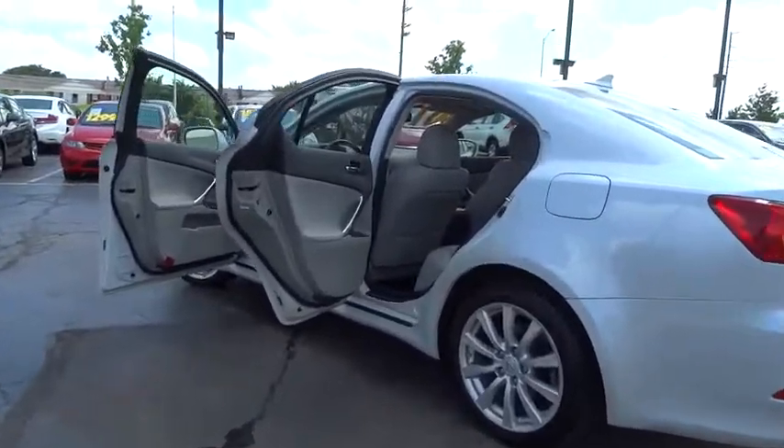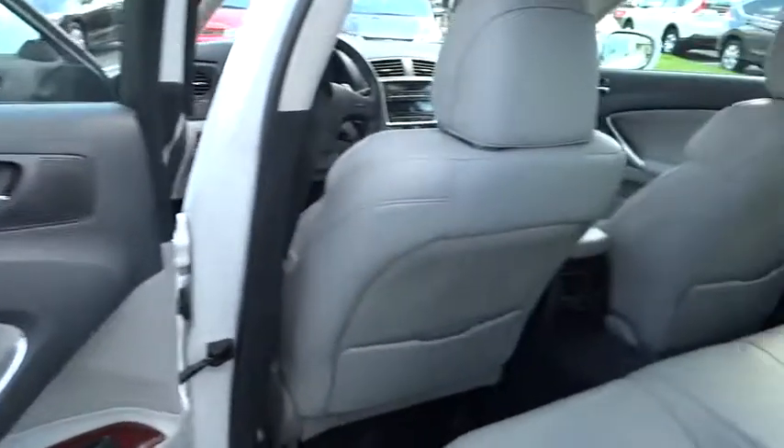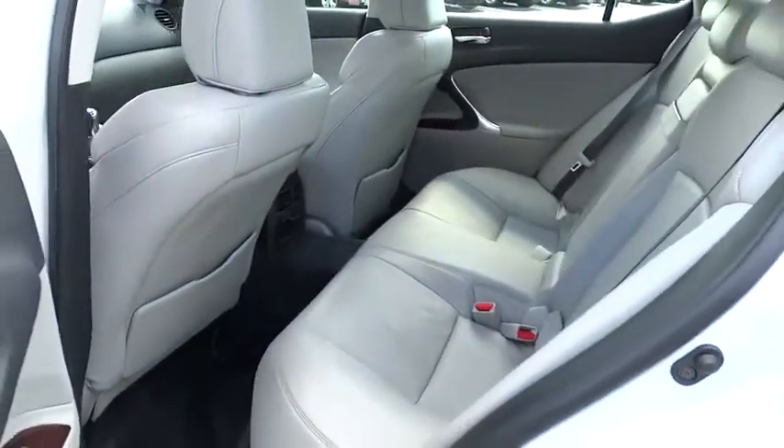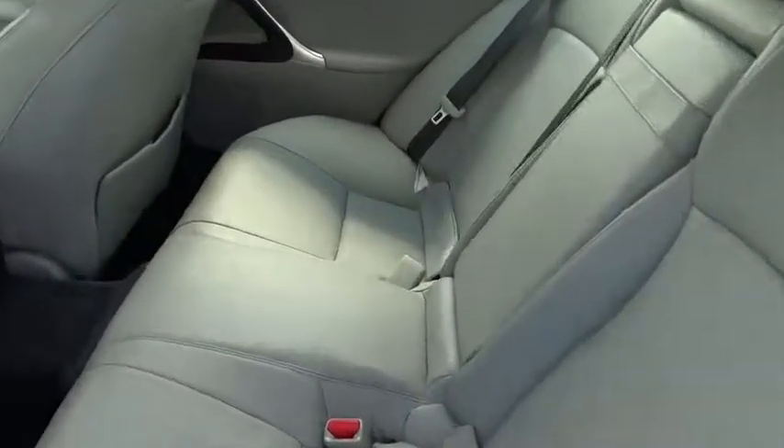Here are some of this vehicle's great options: power passenger seat, traction control, dual airbags, leather-wrapped steering wheel, air conditioning front, power steering, alloy wheels, four-wheel disc brakes, compass.